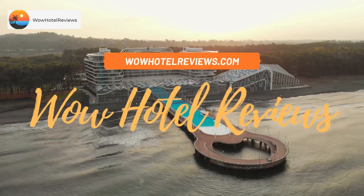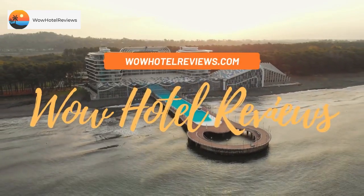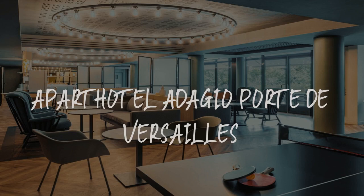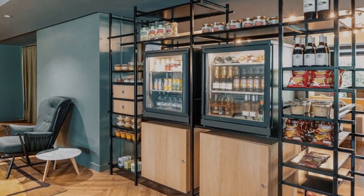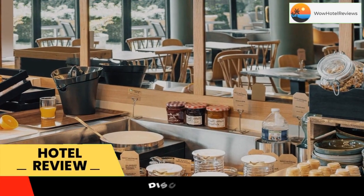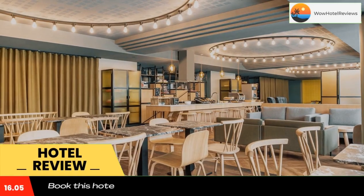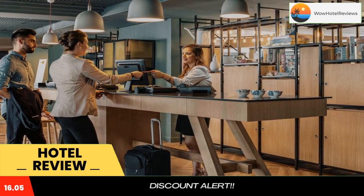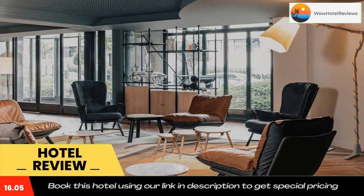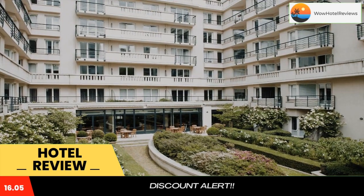Hello guys, welcome to Wow Hotel Reviews. Today I am reviewing Aparthotel Adagio Port de Versailles, a four-star hotel. Please use our Booking.com link in the description to book the hotel and get good pricing. Opposite the Port de Versailles exhibition center, this four-star eco-friendly residence offers a 24-hour reception.